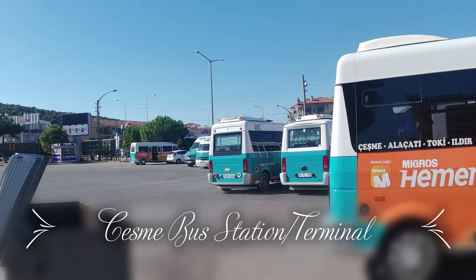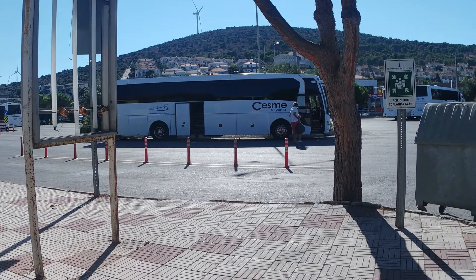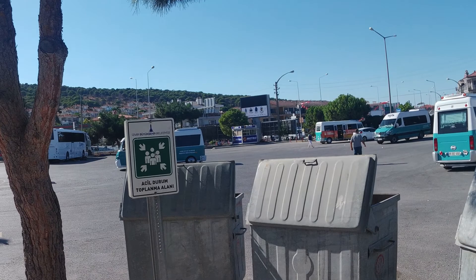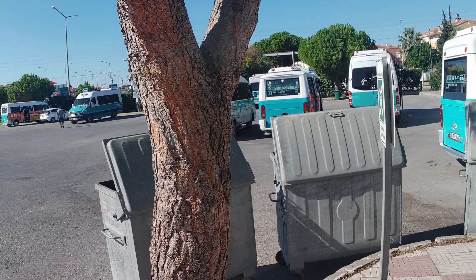I just arrived to Chesme. The bus looks like that. That's where you get the ticket station and the place is called Autogar Chesme, so you won't get lost. You will see lots of buses and once you say 'Autogar' they will understand and show you. Now I will just relax a bit and then go to the port.